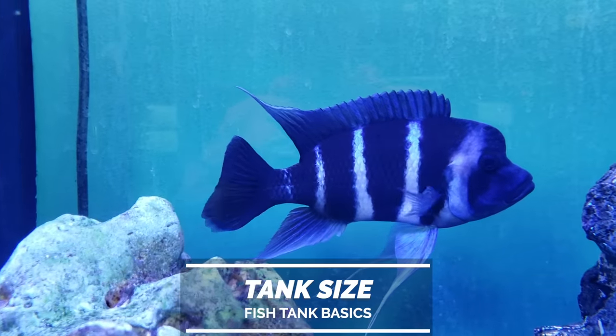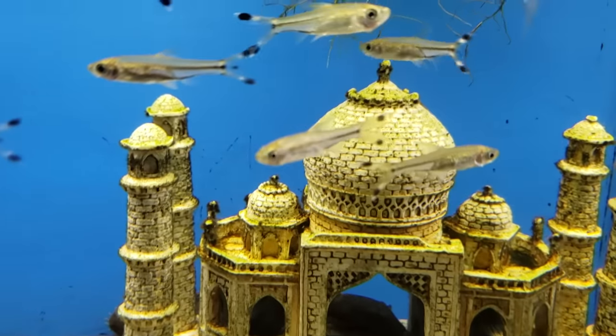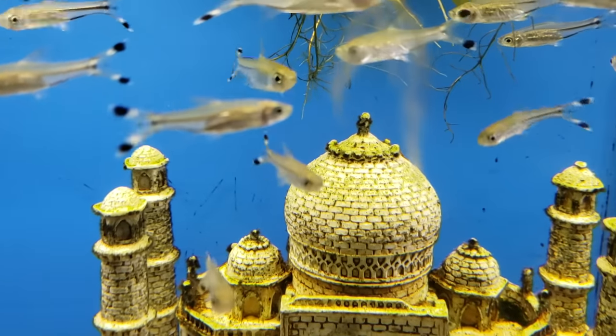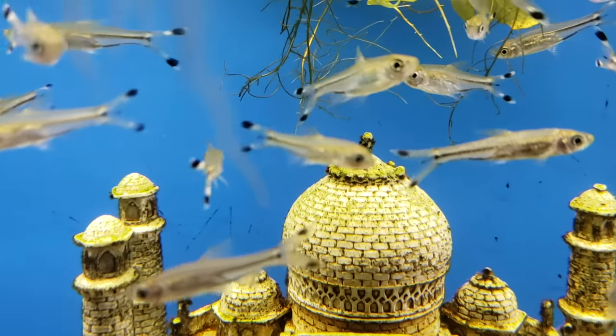Let's start off with tank size. Tank size is one of the most critical decisions you need to make before getting started. So many things that you do moving forward will be dictated by the size tank you have, so it's a good idea to put some thought into it before you go out and buy one. Believe me, it's a bummer to buy a tank, get it all set up and running, go to the fish store, fall in love with the fish just to find out the tank's not big enough. I've been there and it sucks.